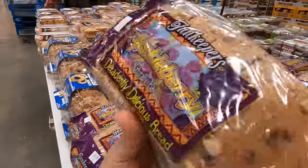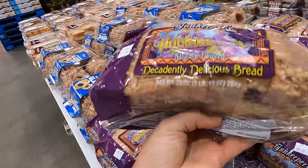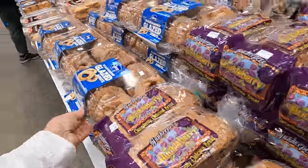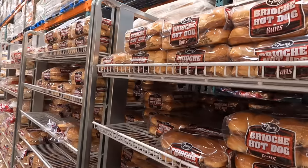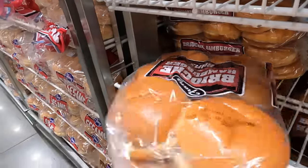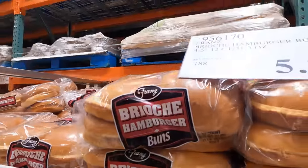They have a new bread - a huckleberry bread, $6.69. This stuff is like scary good. And some glazed donuts. I need these buns for those chicken sausages at the cabin. And I'm going to buy these for either fish sandwiches or hamburgers at the cabin - these are $5.89.